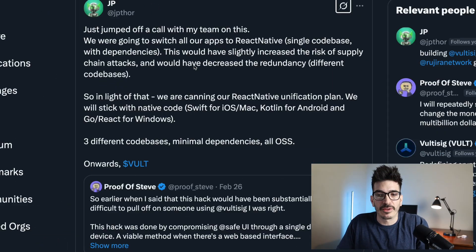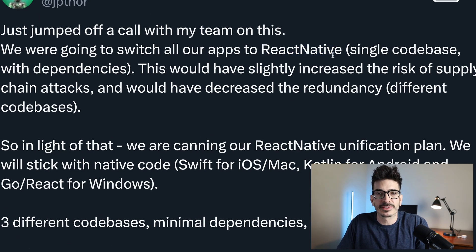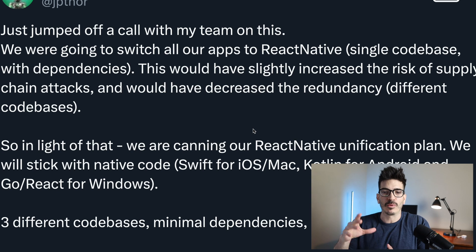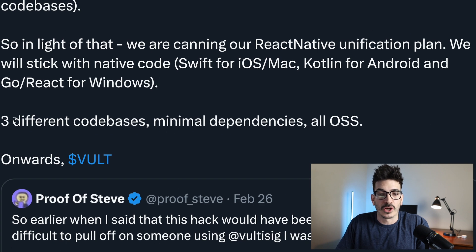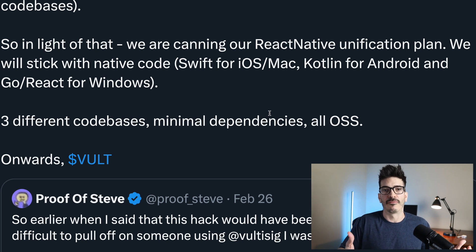They were going to consolidate all of their apps to a React Native codebase so that on every device it would be the same thing. But because of what happened with Bybit, they are going to keep the codebases separate so that it is much harder to hack or compromise the code for each app where it is built.